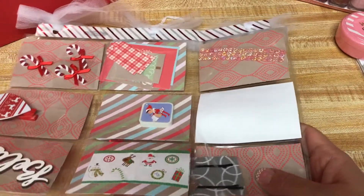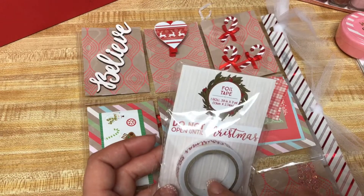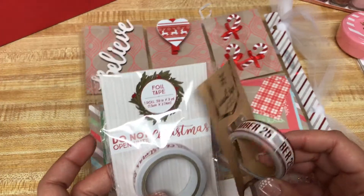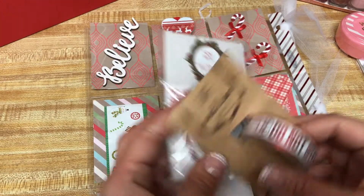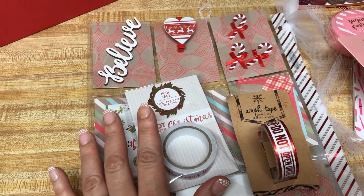She sent me these two that say 'do not open until Christmas,' and this one says 'December 25th, do not open until December 25th.' Thank you so much, Barbara.